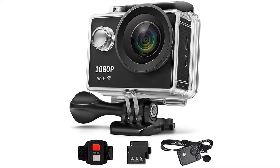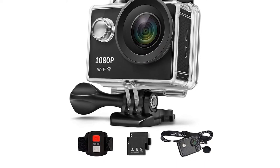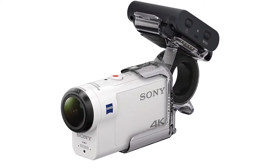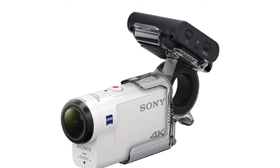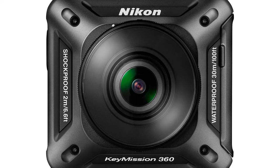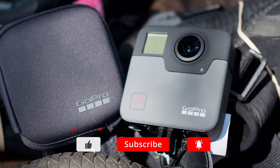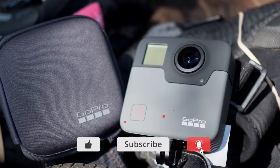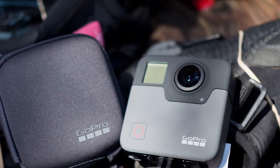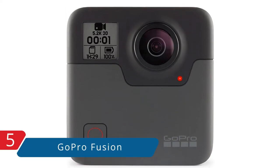Hello guys, in today's video we're going to check out the top 5 best action cameras and camcorders on the market for this year. I made this list based on my personal opinion, and I tried to list them based on their price, quality, durability, and more. To see the price and find out more information, check out the description below. Also make sure you subscribe to stay up to date with the latest reviews. Let's get started — at number five, it's the GoPro Fusion.